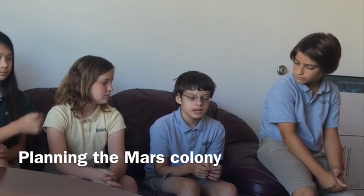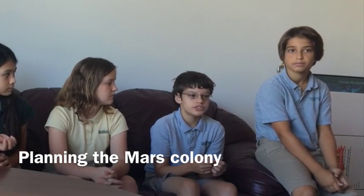We knew what to build on Mars because we researched Mars's environment and figured out the best materials to use depending on the environment, so that different pods could serve different functions. Some people had farming, some had air quality, some had food, some had housing, some had communication, and so on.